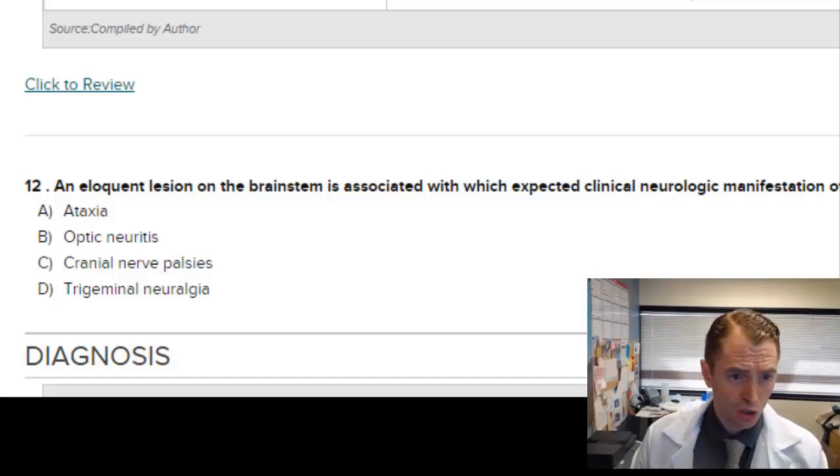The most broad and correct answer here is cranial nerve palsies, so I'll say C.